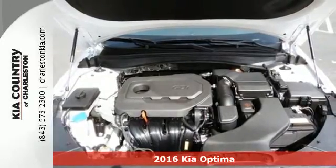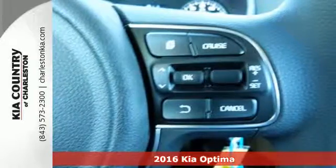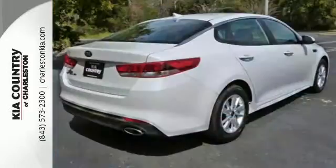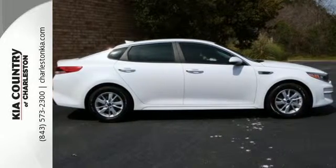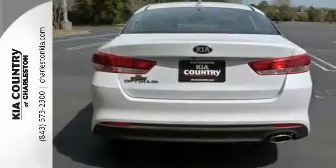Hop into this Optima and bask in the beautiful design, then back out confidently using the rear camera, conduct business hands-free with Bluetooth, monkey with a drive mode select button to improve driving dynamics, and carry more cargo in the back with folding rear seats.